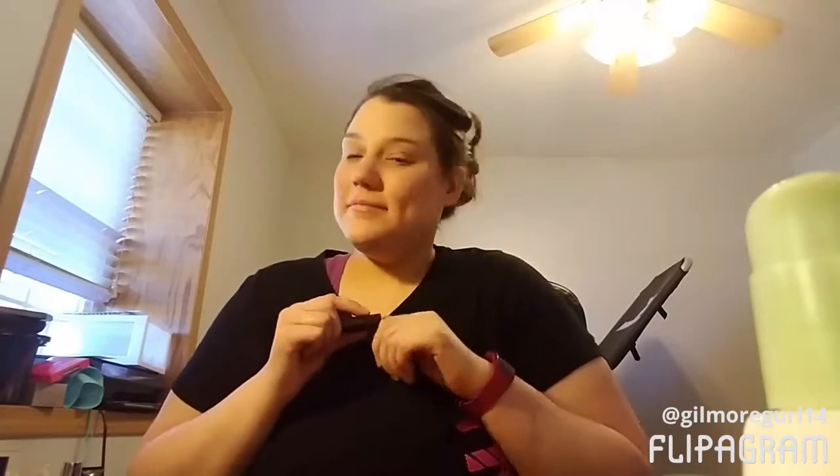Hey guys — let's start again. My name is Jenny Asher. Welcome to my YouTube channel. I talk about makeup, as you all know if you've seen my better videos. So today I'm going to talk about two things I got in the mail and I'm going to use them.